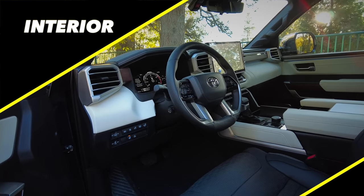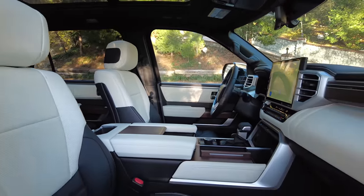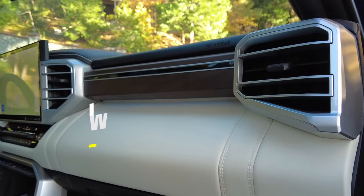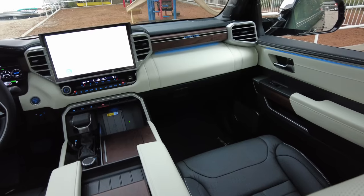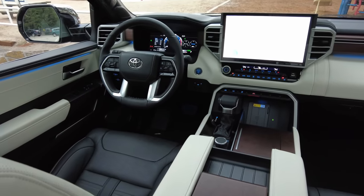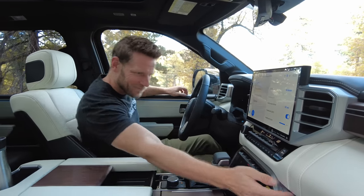Let's begin with interior. I really like the combination of colors, the cream and the black — I think it looks really sharp. And I really like this wood. Yes, it is wood. I should point out that we're driving the Capstone trim, which is the fanciest rendition of Sequoia, which helps explain some of the elevated materials in here, though I don't know if they're necessarily elevated enough to completely justify the price versus lesser trims.